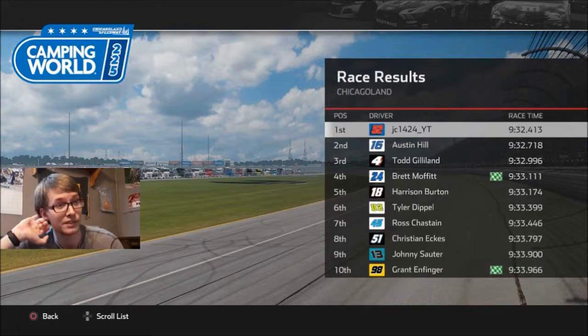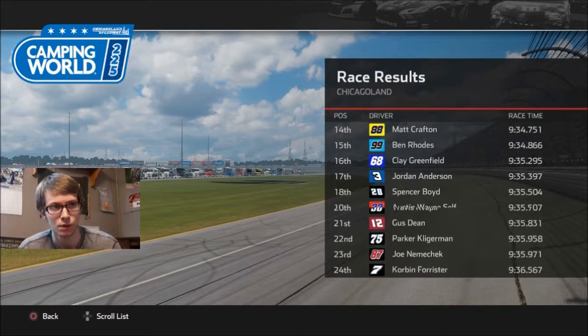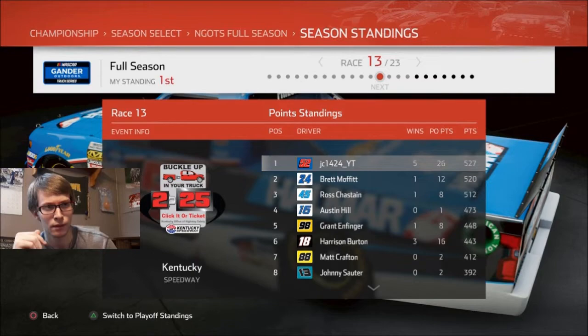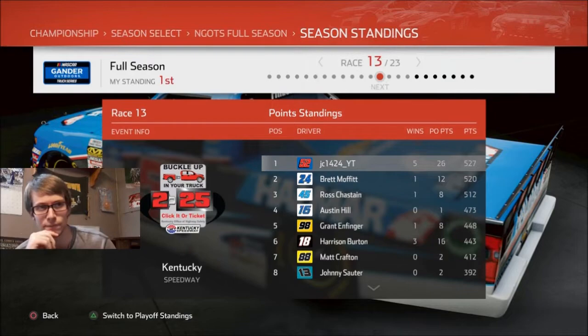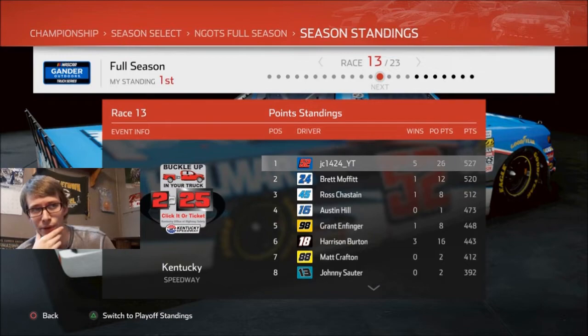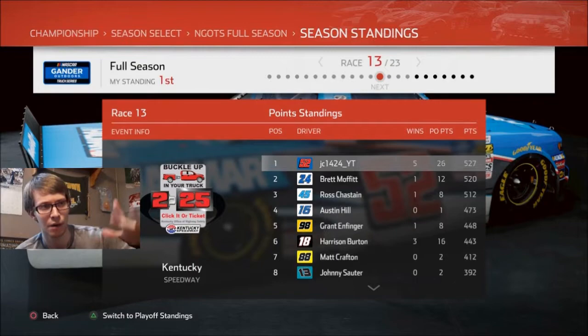Ross Chastain probably had a significant points loss — he finished 7th and we finished in front of him in Stage 2. We didn't get stage points in Stage 1 though. Christian Oinkers finished 8th. Matt Crafton 14th, Jordan Anderson 17th — he was 17th in points and finished 17th, cool. Brett Moffitt is now in 2nd place, passing Ross Chastain in the points, just 7 points behind me. He was up front all race — won Stage 2. Ross Chastain is now about 15 points behind me in 3rd.